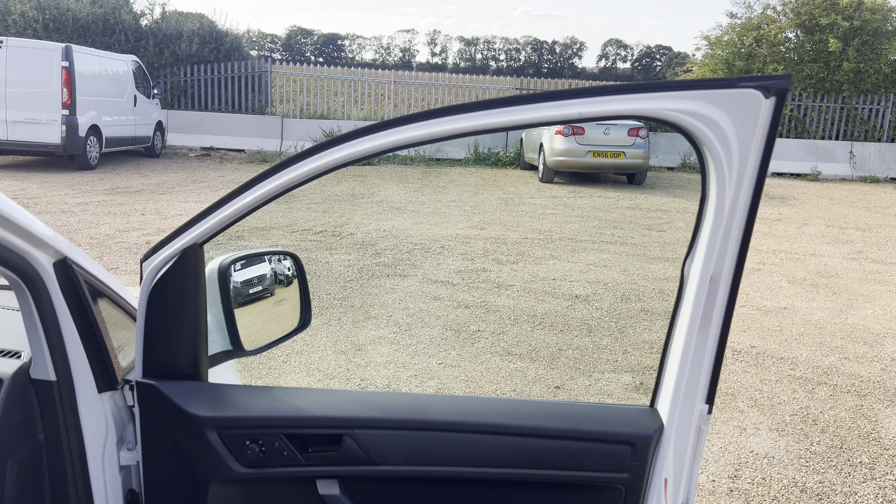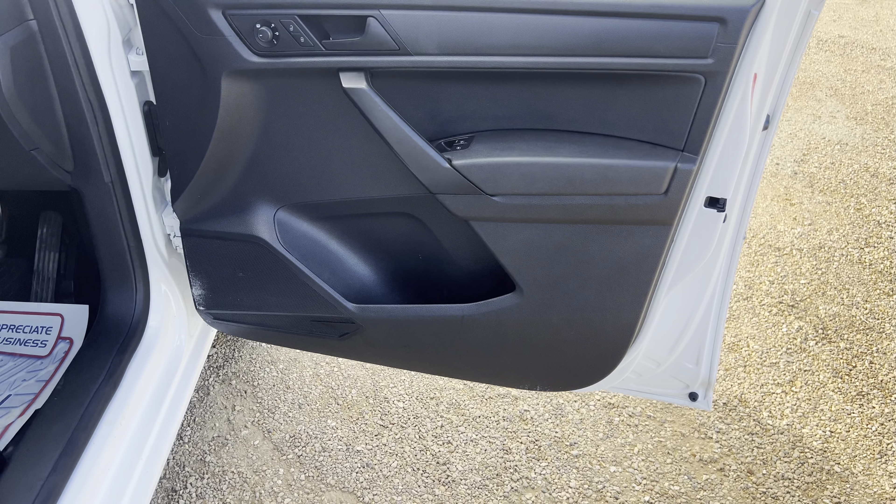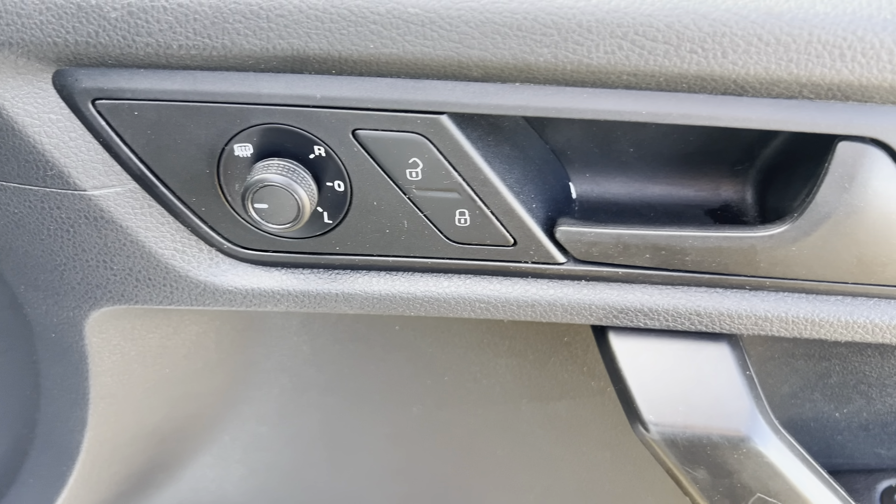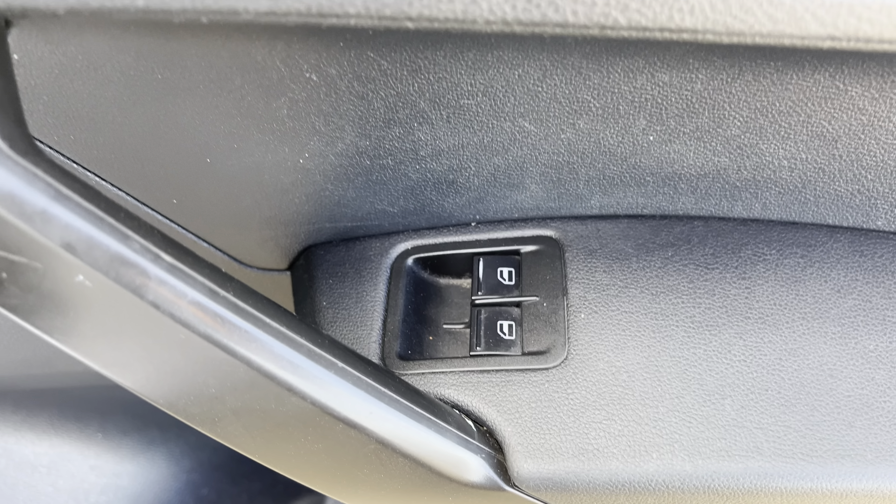Just jumping inside now — I've quickly looked at the door card again. You've got your full electric mirrors and central locking buttons there, and then the electric windows down there.